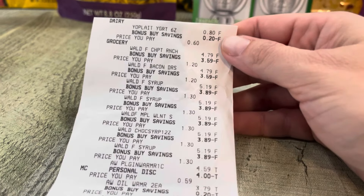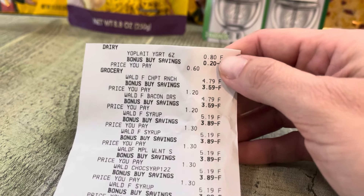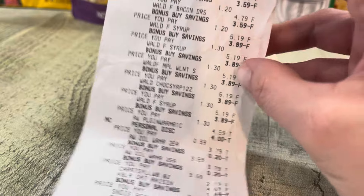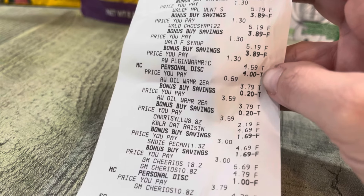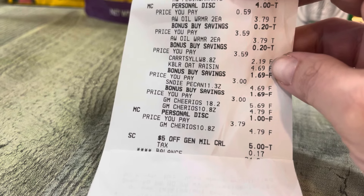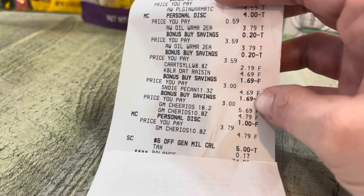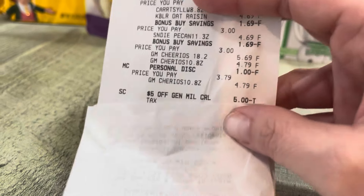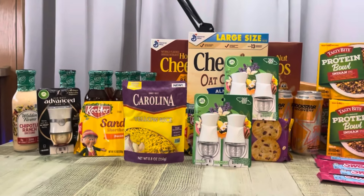The Yoplait was actually 60 cents — I thought it was going to be 80 cents because I didn't get the full 10 for $6 pricing. Here are my Walden Farms for $1.20 and $1.30. Here's the Airwick with that $4 digital coupon coming off, and my other two Airwicks. Then two for $6 for the Keebler cookies, three General Mills cereals with my $1 discount, and my $5 instant savings. My Giant total was $34.90.